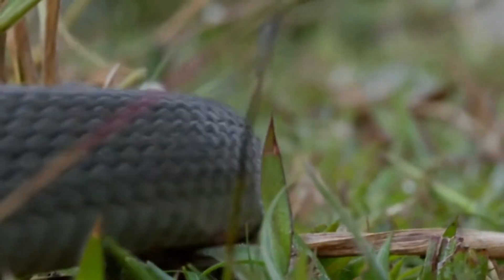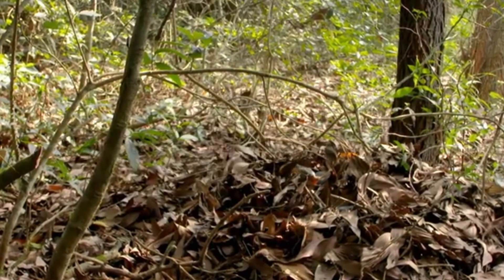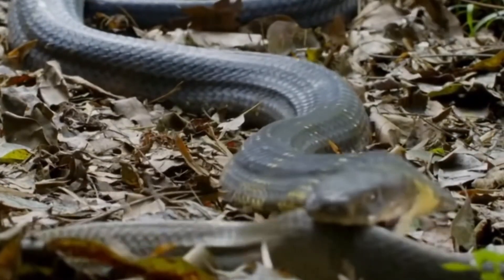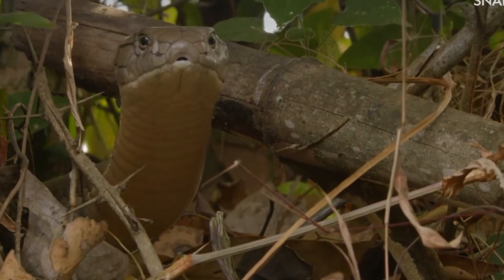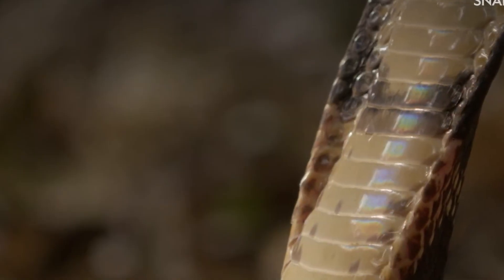Unlike most snakes, the King Cobra has unique behaviors that make it stand out. It's known for its nesting instincts — females build nests out of leaves and debris to lay their eggs and guard them until they hatch, a level of parental care that is rare among reptiles. Despite its fearsome reputation, the King Cobra plays a vital role in maintaining the balance of its ecosystem. It preys on other snakes, including venomous ones, and helps control their populations. Protected in many parts of its range, this majestic snake is a symbol of power and respect in many cultures, embodying both danger and beauty in the wild.